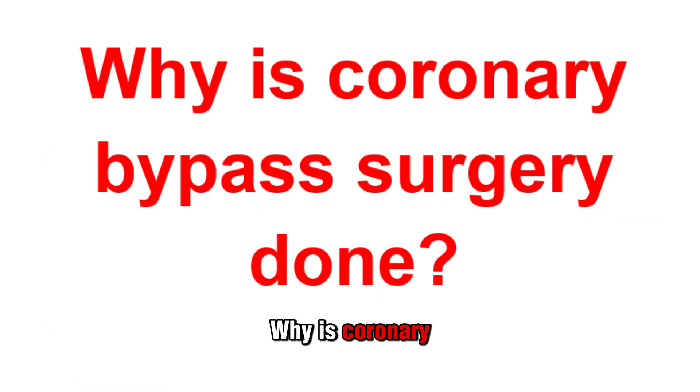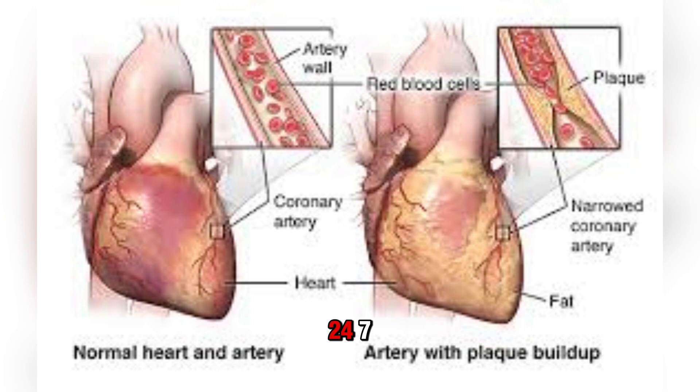Why is coronary bypass surgery done? Your heart works 24/7, supplying your entire body with blood. To do its job, your heart also needs blood flow, which it gets through a network of supply arteries that wrap around it. When tissues in your body aren't getting enough blood flow, this causes a problem called ischemia.